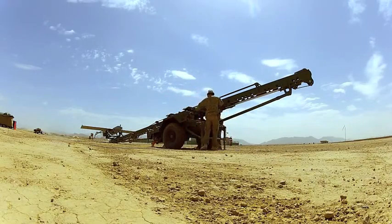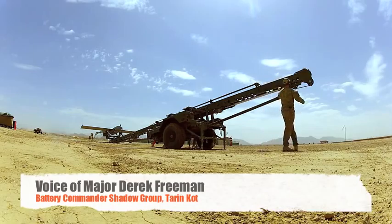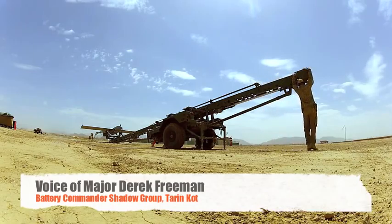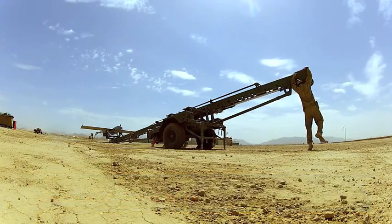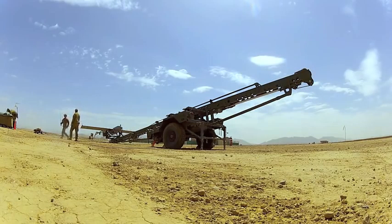In Theodore, we actually run the unmanned aerial system, which is the Shadow 200 system. We provide intelligence, surveillance, and reconnaissance for support elements that require us to give them the information they need to build the picture they're after.